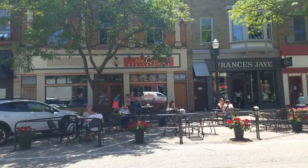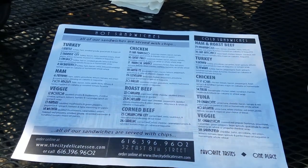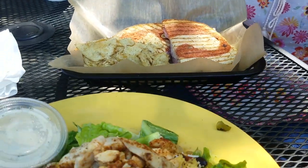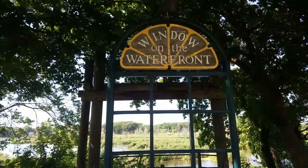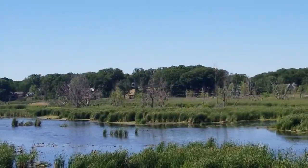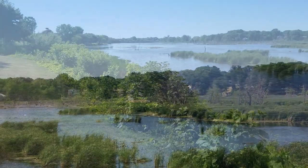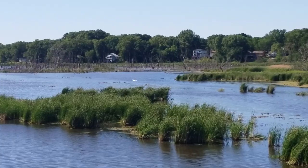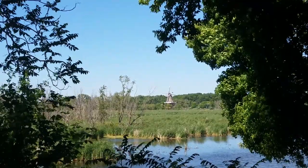By now we were getting hungry, so we went over to the City Delicatessen. Most of the restaurants downtown have outdoor seating along the sidewalks and they're pet friendly. Kathy had a ham turkey avocado sandwich, and I had a great southwest salad. This is Windows on the Waterfront — another one of their parks, actually right across the water from the Windmill Island Gardens. So if you don't get a chance to make it to the gardens, you can still see the windmill from the park. And there were swans out there.